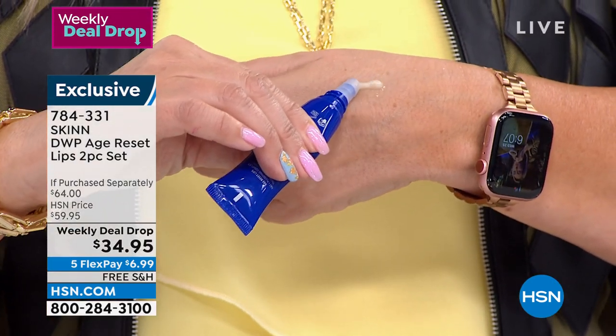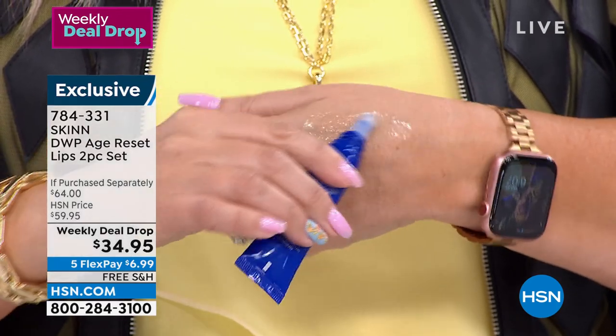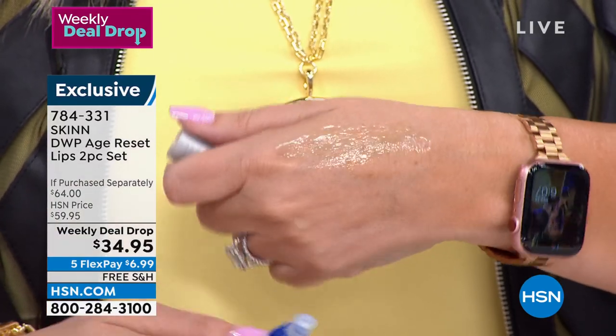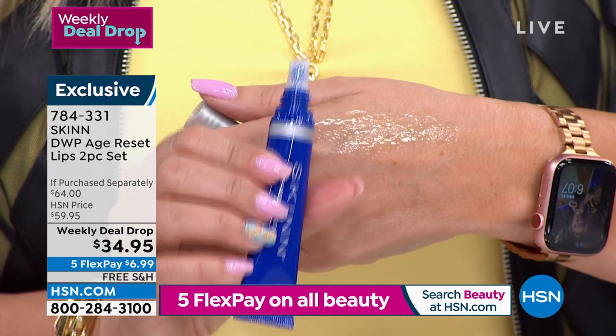Because it also hydrates so deeply, the rim of the lip appears more pronounced. That's enough for a month — that's the texture. I'm putting on more than you would normally use, but I wanted to show that to you. And you're getting two of them.